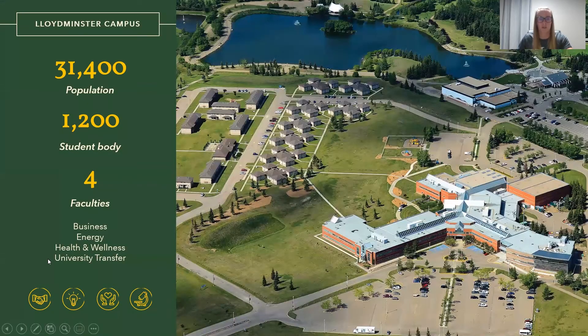Our Lloydminster campus hosts four faculties where students can enroll in programs within business, energy, health and wellness, and our university transfer program.